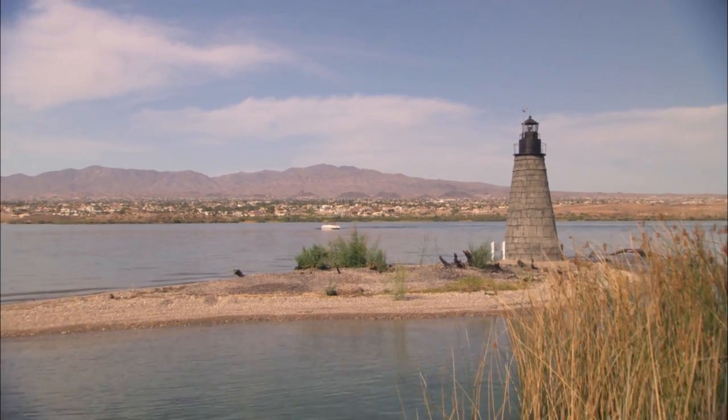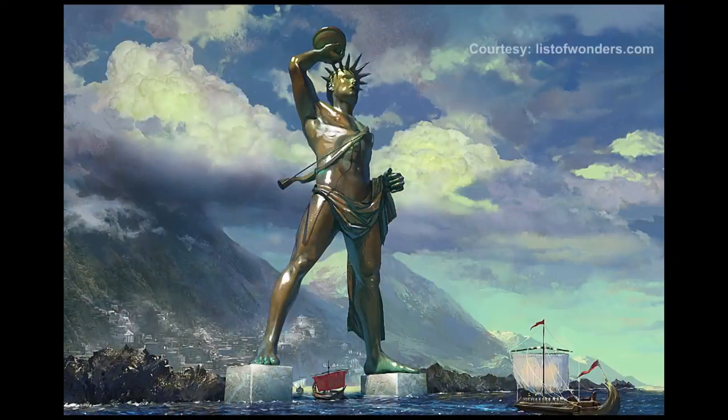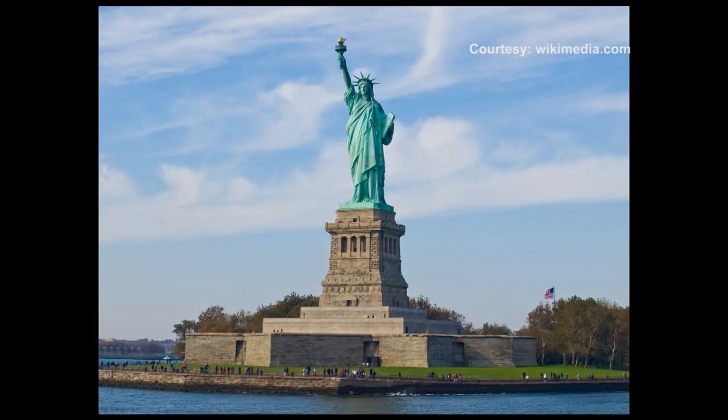Lighthouses are a big part of not only American history but world history. The Colossus of Rhodes, one of the seven wonders of the world, was a lighthouse. The Statue of Liberty was one of the first lighthouses in New York Harbor. Lighthouses were put in place to guide mariners, and at one time that was a major means of transportation.